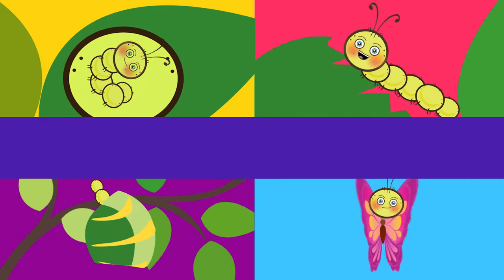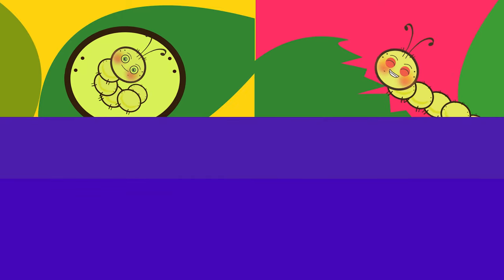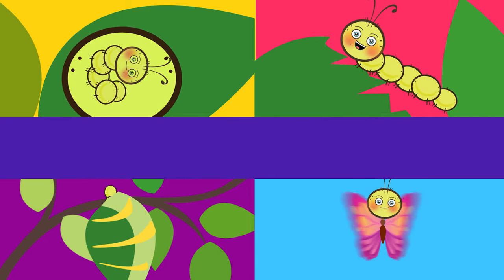Yes! This is the life cycle of a butterfly. I say yes! This is the life cycle of a butterfly.